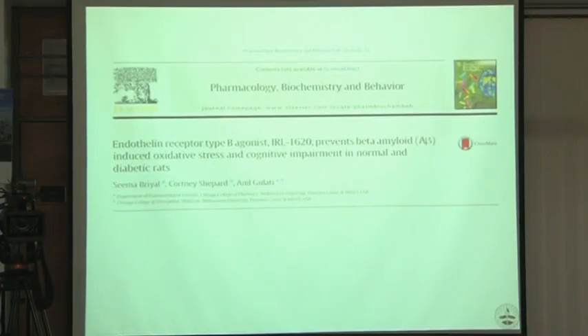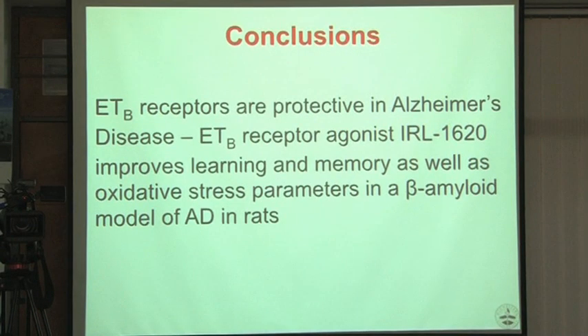These papers were published in Pharmacology, Biochemistry and Behavior. Our conclusion is that this ETB agonist is protective in Alzheimer's disease — it improves learning and memory and reduces oxidative stress parameters.